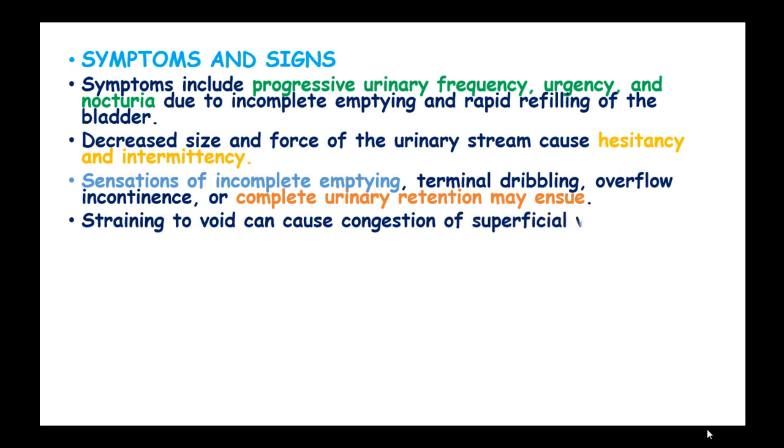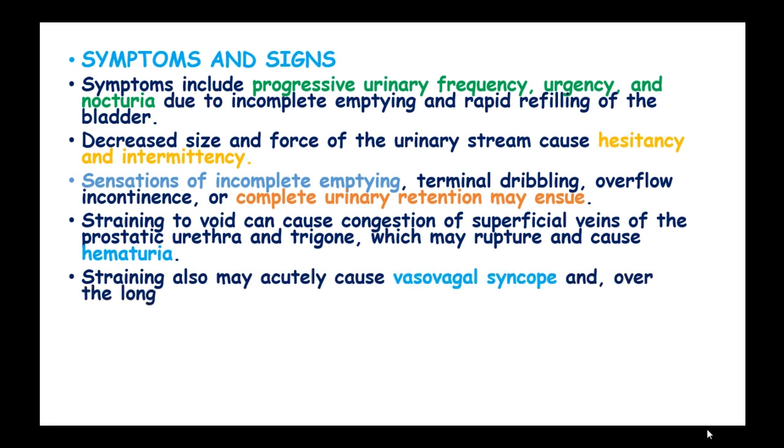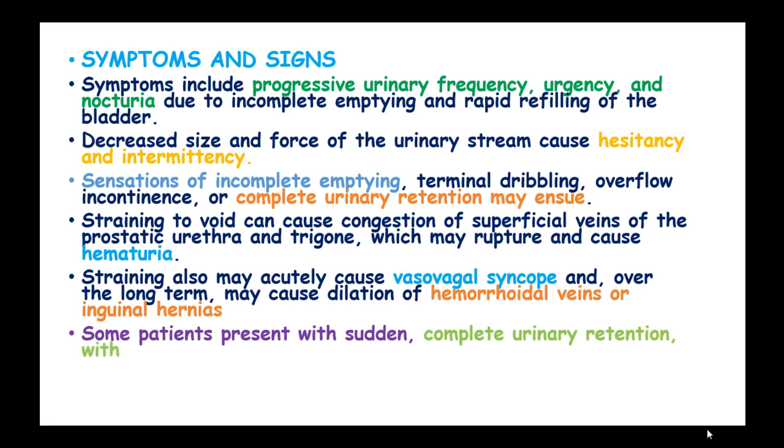Straining to void can cause congestion of superficial veins of the prostate, bladder neck, and trigone, which may rupture and cause hematuria. Straining can also acutely cause vasovagal syncope, and over the long term may cause dilation of hemorrhoidal veins or inguinal hernias. Some patients present with sudden, incomplete urinary retention with marked abdominal discomfort and bladder distension.